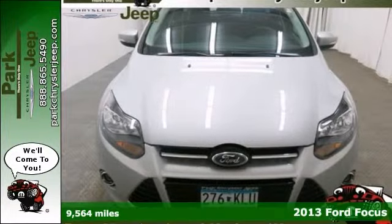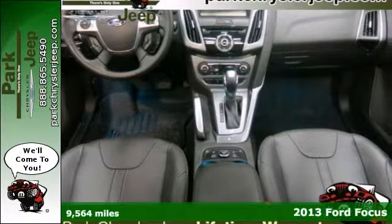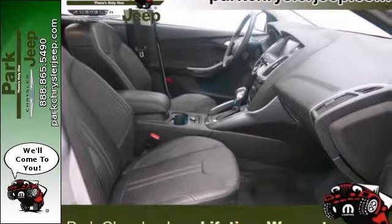Here's a 2013 Ford Focus. Saved big at the pump with 36 miles per gallon on the highway. Ford has built some very respectable vehicles and this Focus is no exception.